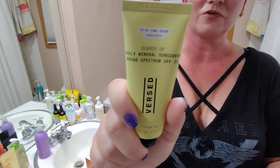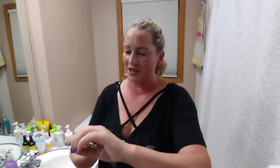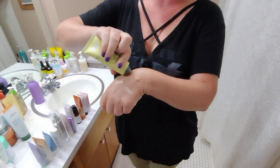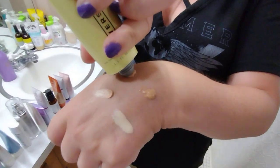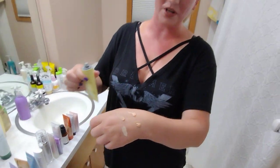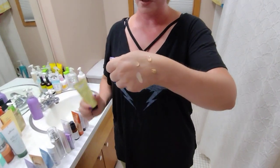Next up, we've got the Versed sunscreen — very affordable as well, with a really wonderful tint and SPF 35. Also no fragrance in it. This one's a little greasy, but there's another nice tint. All of these are looking really nice and pretty workable for most skin tones.